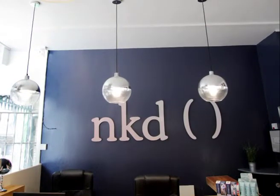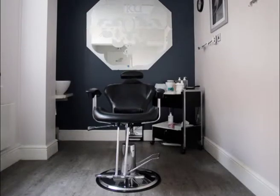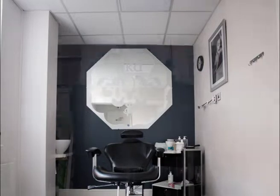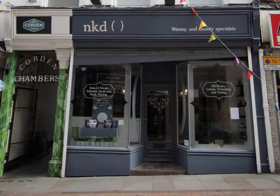Remember that HD Brow is a semi-permanent treatment, meaning the results will last for 4 to 6 weeks. After then, your tint will fade and your shape will grow out, and you'll need to return for another HD Brow appointment if you wish to keep the look.